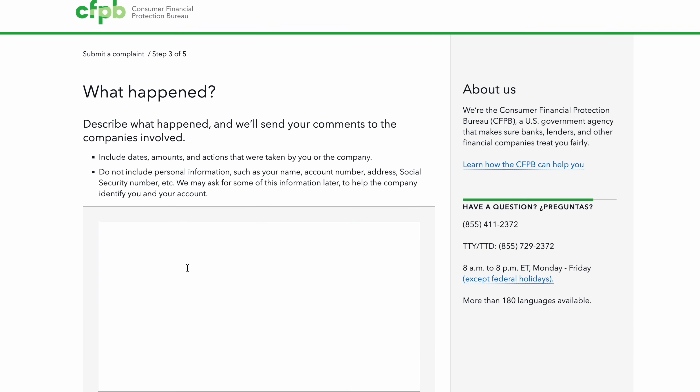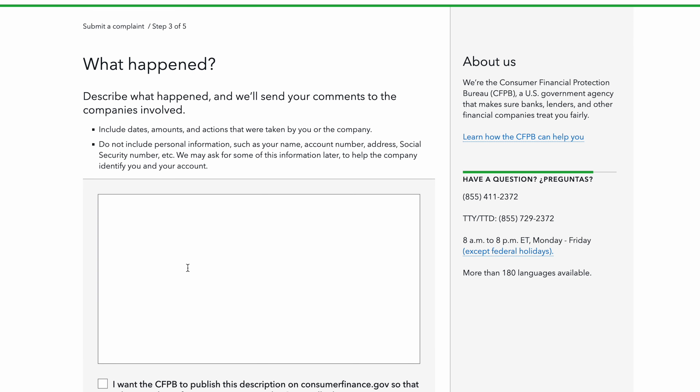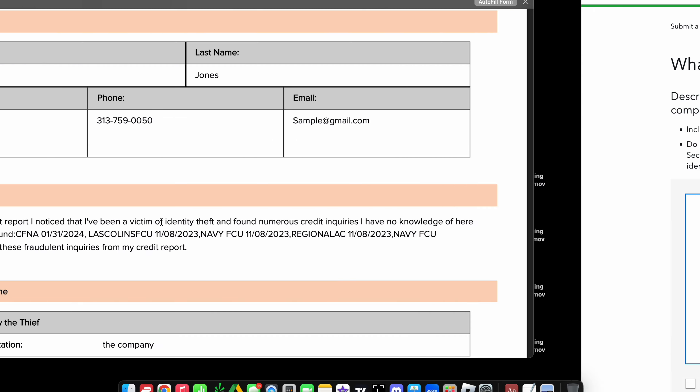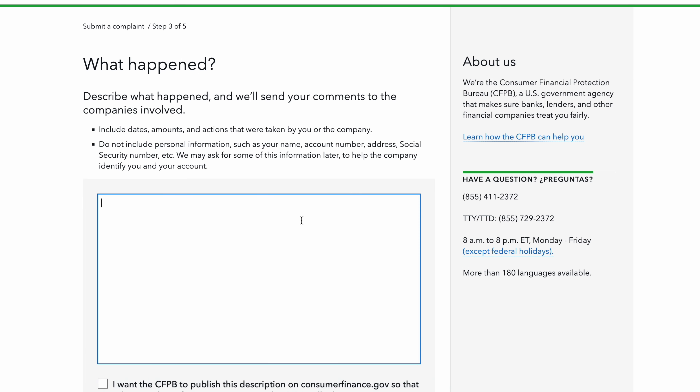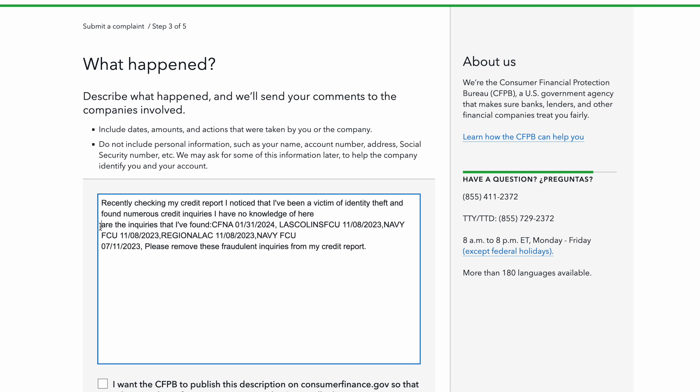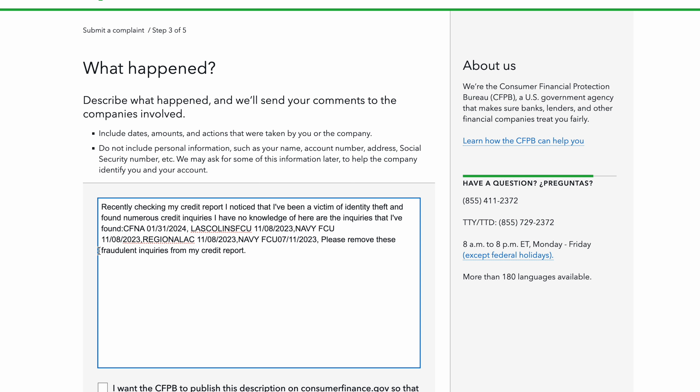This is so simple if you just follow this. Now remember the personal statement we had with the FTC identity theft form — we've got one now with the CFPB too. All you have to do is go over to your personal statement from the identity theft form, copy it, come back, and paste it. That saves you so much time. Clean it up a little so it looks neat. Then right here you're going to add: 'I also attach my identity theft report as well.'